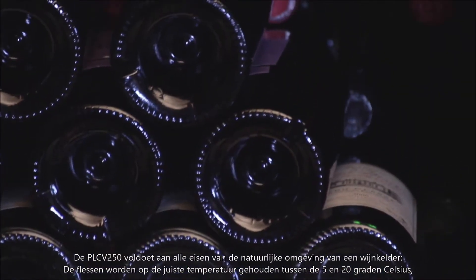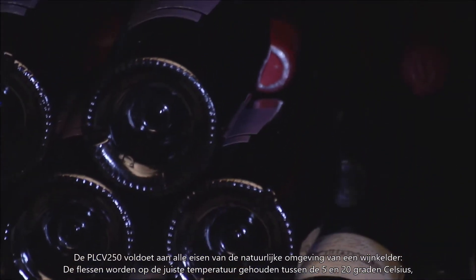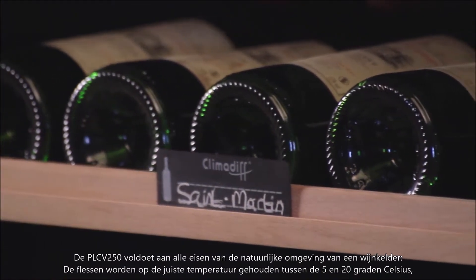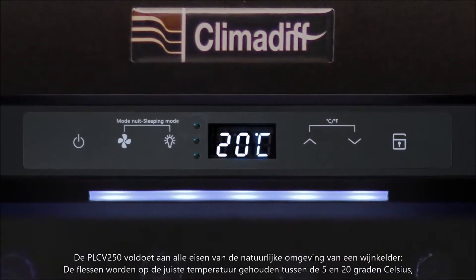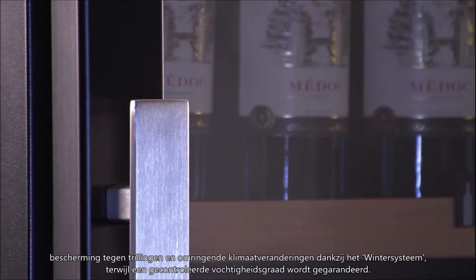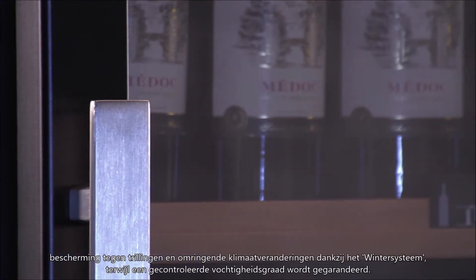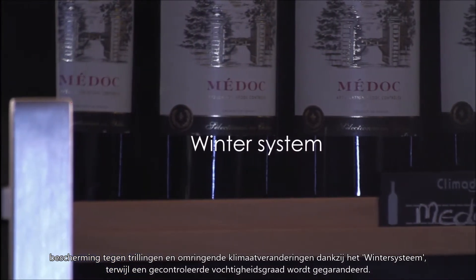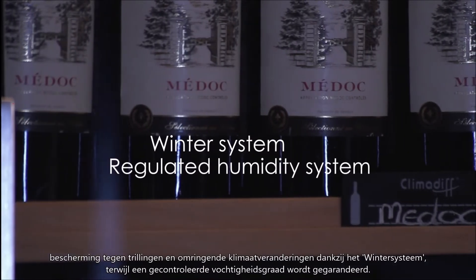The PCLV250, which meets all the requirements of the natural environment of a cellar, keeps your bottles at the right temperature, between 5 and 20 degrees Celsius, protecting them from vibrations and the surrounding climate changes thanks to the winter system, while guaranteeing a controlled humidity level.